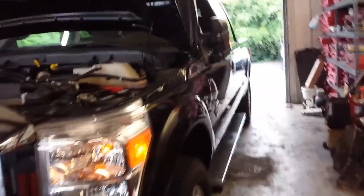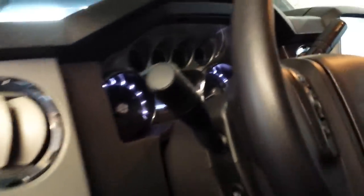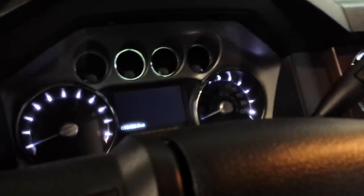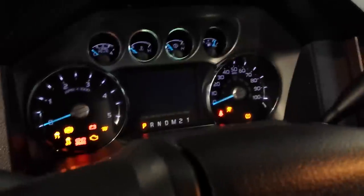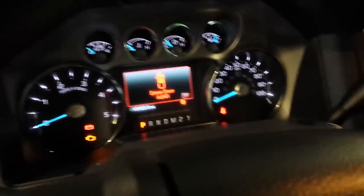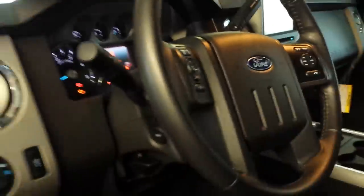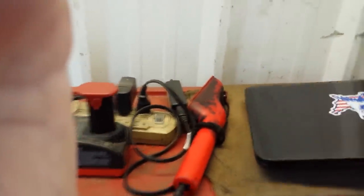This is a 2015 F-250 with a 6.7 liter diesel. The customer's concern is that the check engine light came on and is now off, but it did come on and they were concerned, so they brought it in. We're showing 10,422 miles, so let's get it on the scan tool and see what code is stored, if there is one.